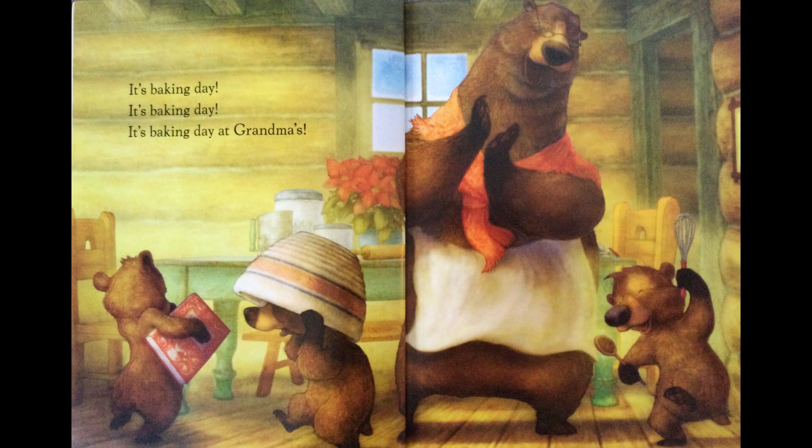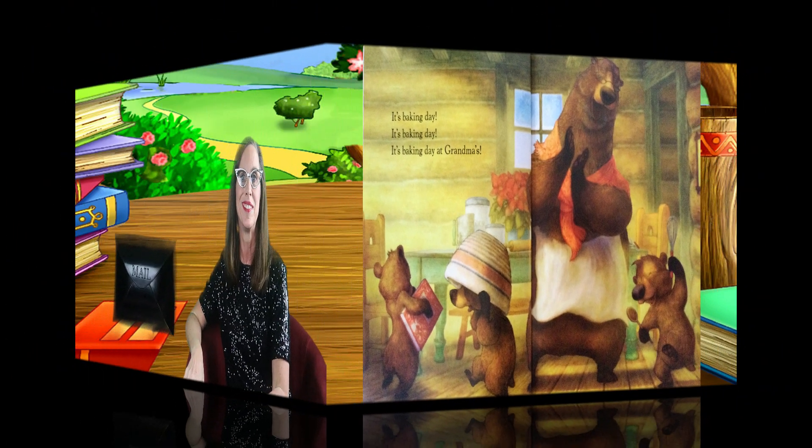It's Baking Day at Grandma's. There's that sound again. Let's see what's in the magic mailbox. Do you want to take a guess about what it might be? I think it's going to have something to do with baking. What do you think? Let's find out.